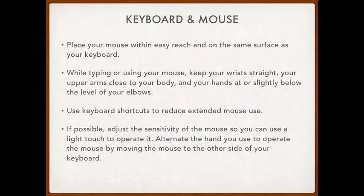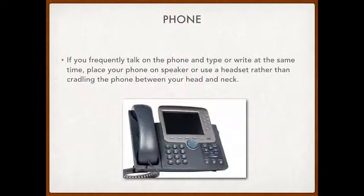For your keyboard and mouse, place your mouse on the same surface as the keyboard so they're easy to reach. While typing or using your mouse, keep your wrists straight and your upper arms close to your body, with your hands slightly below elbow height. Use any keyboard shortcuts you can to reduce how often you move the mouse. Also, adjust the sensitivity on your mouse so a small wrist movement moves the cursor across the full screen — this reduces strain and helps prevent arthritis-related issues.